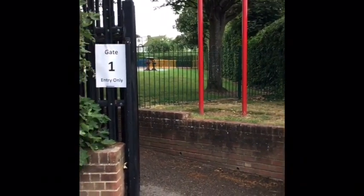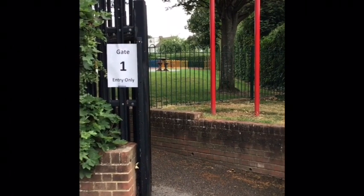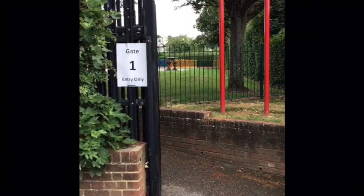I'm standing on Longfield Lane and you'll recognize this gate. This is gate one. So if you're coming into J, K or L, this is where you will enter school.